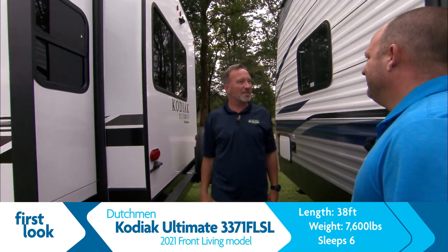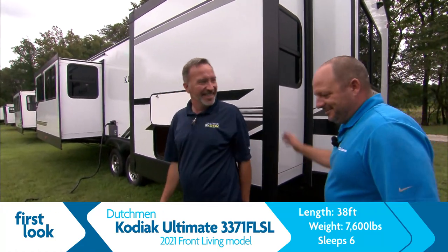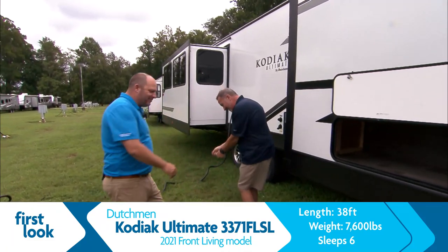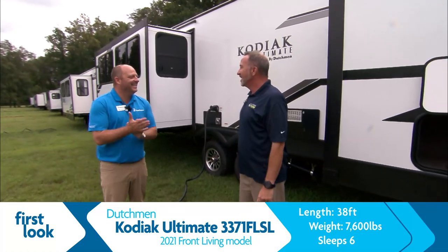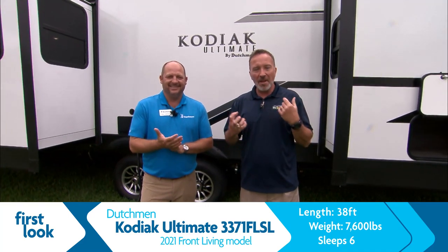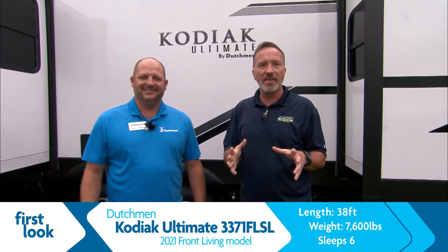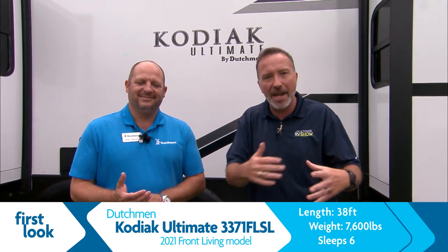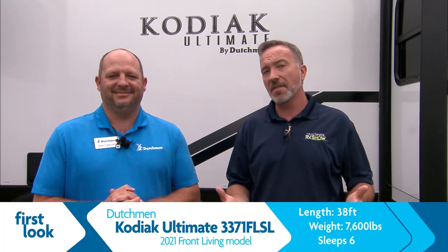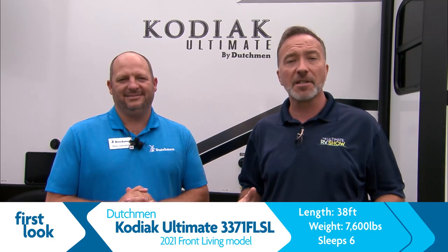That fireplace in the master bedroom with the king-size bed — customers are winning. This is what's great about RVing and camping. You get to see first looks here at the Ultimate RV Show, and more importantly you get to see the combinations of floor plans available to you. It's not just cookie cutter — there are things out there that ensure you, your family, and your friends have the best camping experience available.